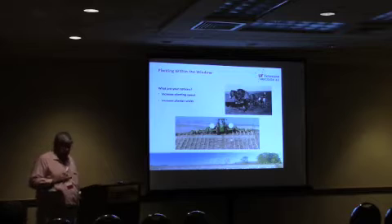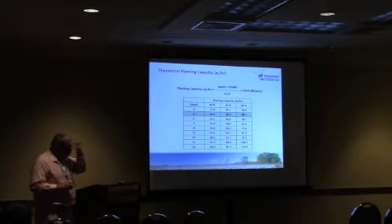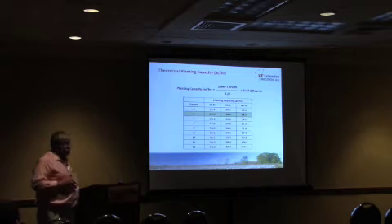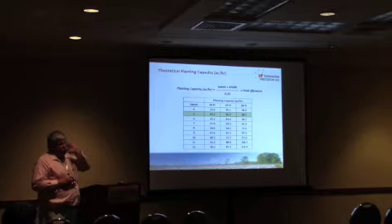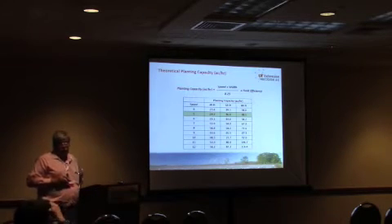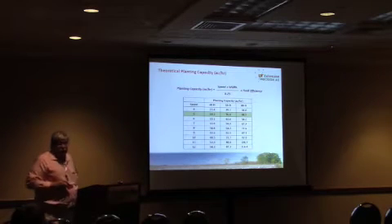By capacity, I'm talking acres per hour. If you're traveling about five miles an hour with a 40-foot planter, the best you can do is 24 acres an hour — and that is if you do not stop to fill up seed, you do not turn, you do not do anything. You plant in a straight row as long as you can for an hour, and the best you can do is 24.2 acres an hour. And you can see as we go wider, we can get more acres.